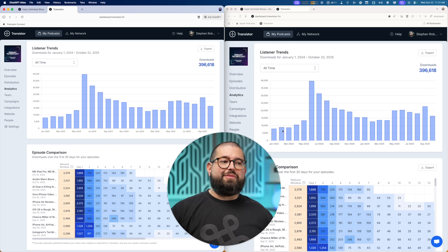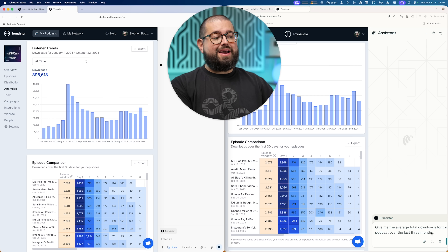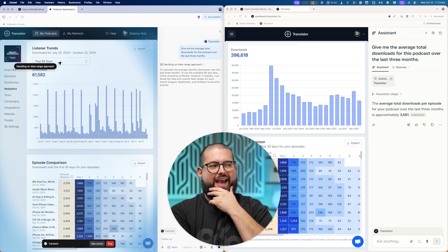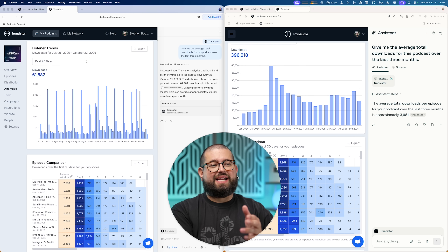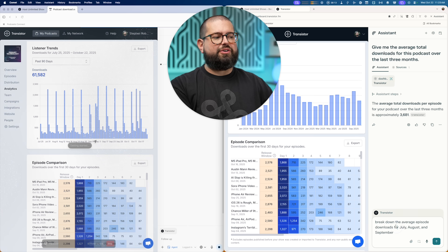Another task you can do using agentic mode is to analyze something like metrics on a dashboard. Here are the podcast metrics for Primary Technology — that's my tech podcast. I'm going to ask both browsers: give me the average total downloads for this podcast over the last three months. While there is a graph on screen that might tell them that information, I want to see what they do. Comet already gave me an answer: 36.81 as the average total downloads per episode over the last three months. Atlas gave me the average downloads in an entire month — a little over 20k. So I'm going to give it a follow-up asking for the average episode downloads for July, August, and September.